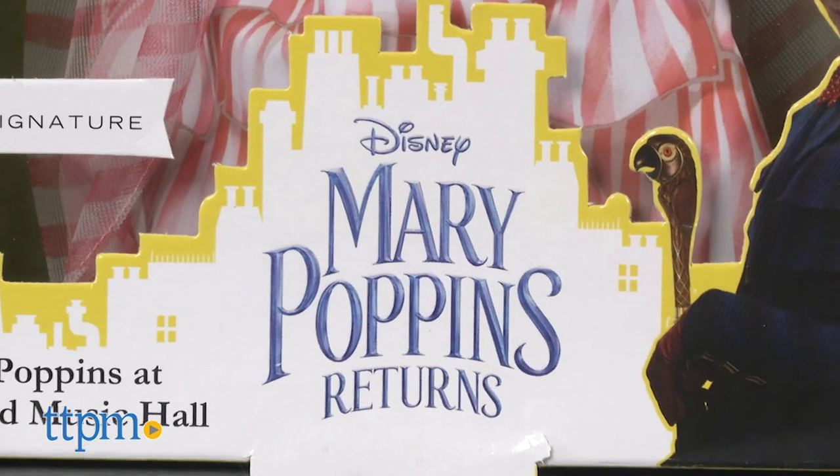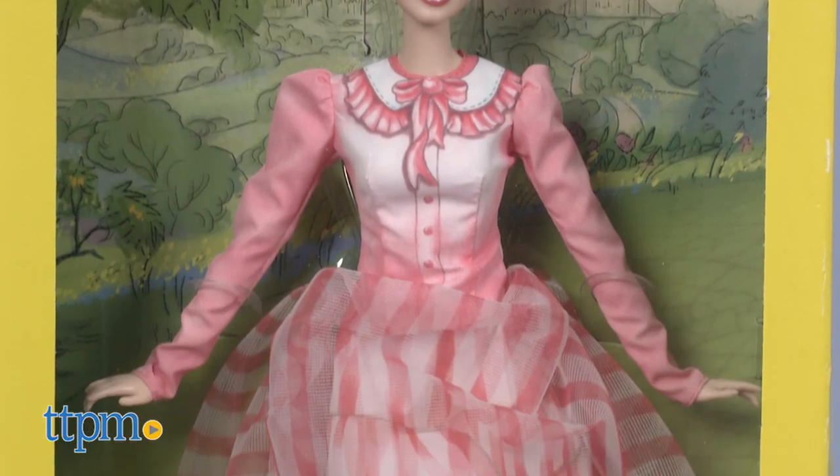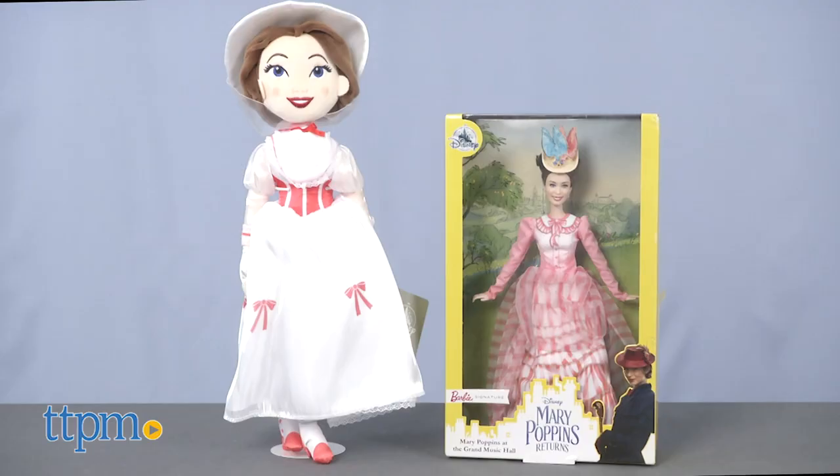Fans of Mary Poppins will enjoy either of these dolls, whether they are fans of the original movie or are just being introduced to her through the new movie. Both dolls would be fun for collectors, while also providing imaginative play opportunities for kids. For where to buy and current prices, visit TTPM and subscribe to our YouTube channels for more reviews every day.